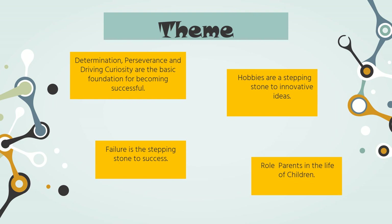Let's now know about the noteworthy life lessons conveyed through this inspiring chapter. Firstly, it highlights that determination, perseverance and driving curiosity are the basic foundation for becoming successful. It also emphasises that failure is the stepping stone to success and even hobbies are stepping stones to innovative ideas. Finally, this chapter highlights the pivotal role of parents in enabling children to become successful in life.